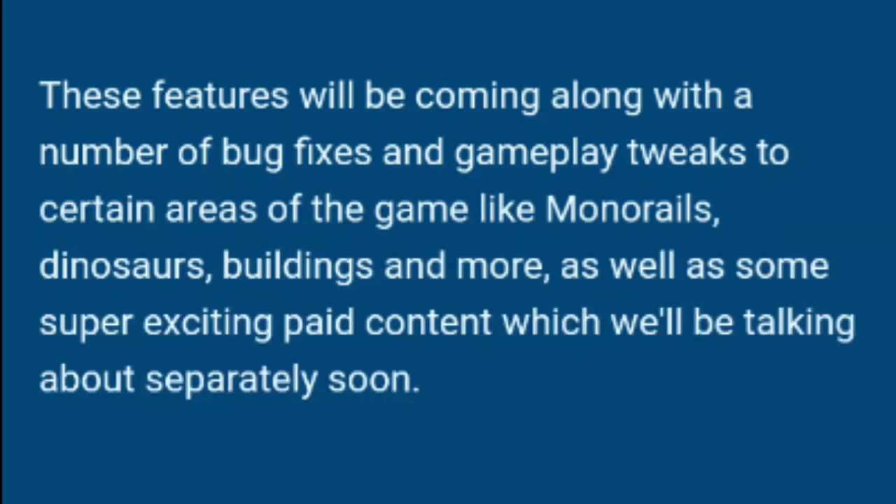We do have some more exciting news because according to the newest feature focus, we are actually going to be getting some paid content. These features will be coming along with bug fixes and game tweaks, as well as some super exciting paid content which will be talked about separately soon. My guess is that the feature focus for next week will be revealing this paid content, since people really do like these feature focuses and they highlight newer things coming to Jurassic World Evolution.